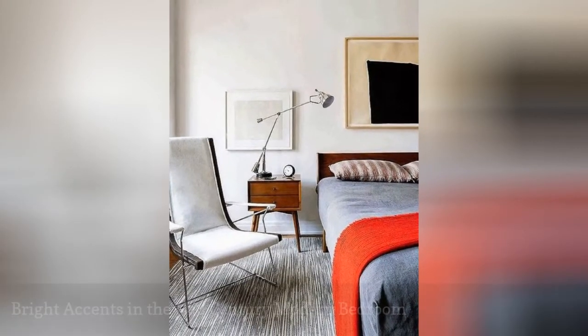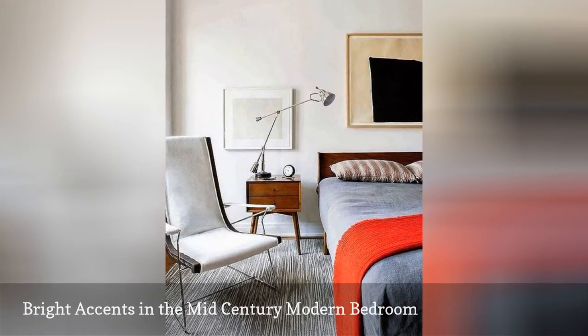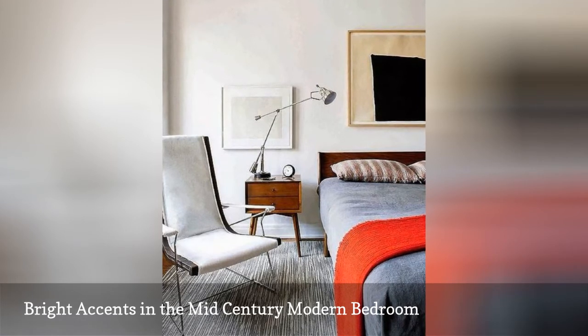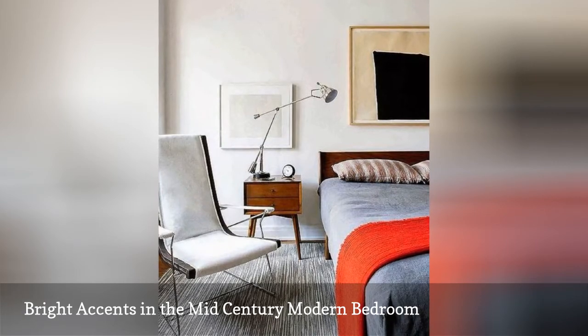Typically, the mid-century modern palette is mostly neutral. It's quite common, however, to add a few shots of bright color to liven up the space. Here, an orange-red throw blanket adds a touch of heat to a classically mid-century bedroom.